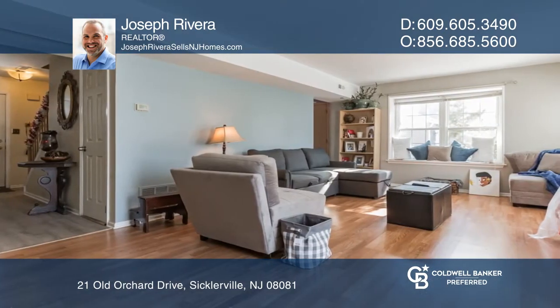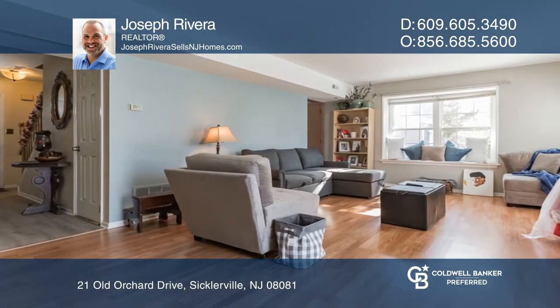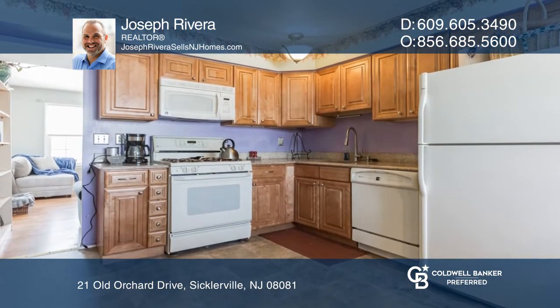The lower floor hosts a large updated kitchen, dining room, living room, and half bath. The living room has a brick fireplace, energy-efficient windows, and sliding glass doors leading out to the backyard.